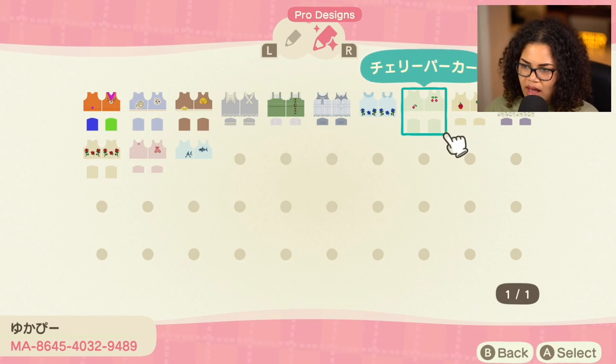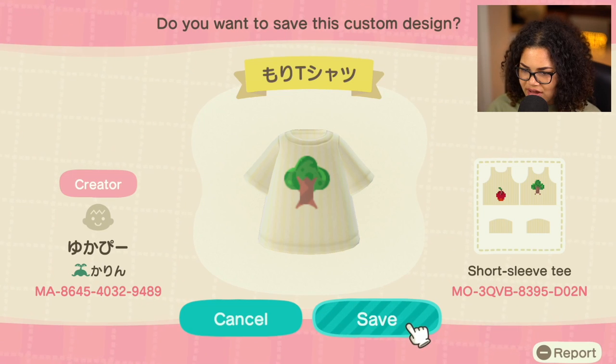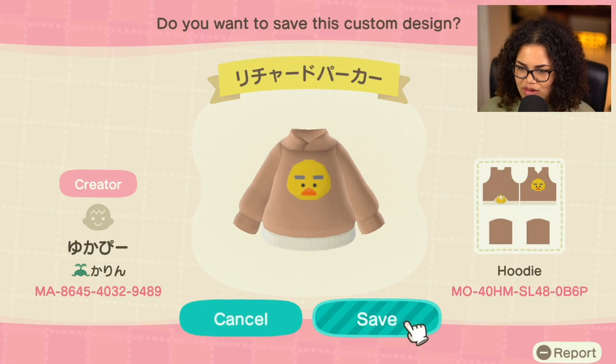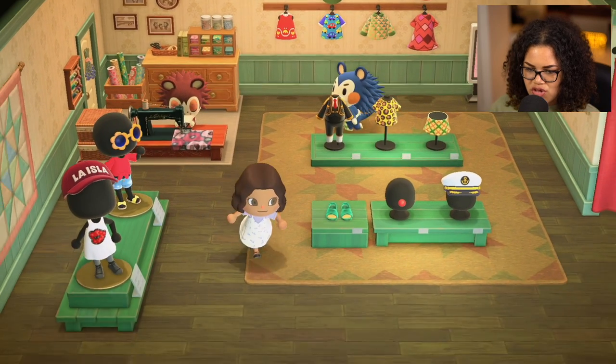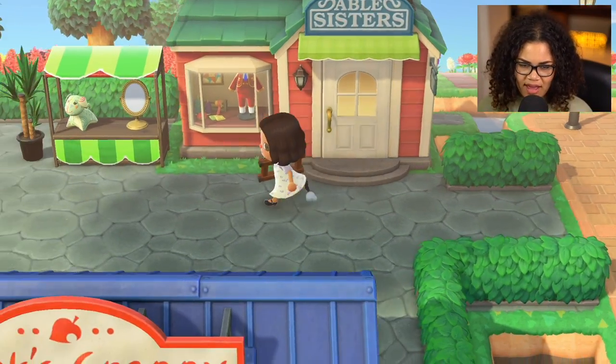I think their stuff is really cute and simplistic, which is kind of hard to find. I think I would also have the issue of over-complicating things as a designer. I really like these designs — these are like things I would actually wear in real life. They have cute little tails with these sweaters, it's so cute. I love my little character, although I think I'm going to change her hair.